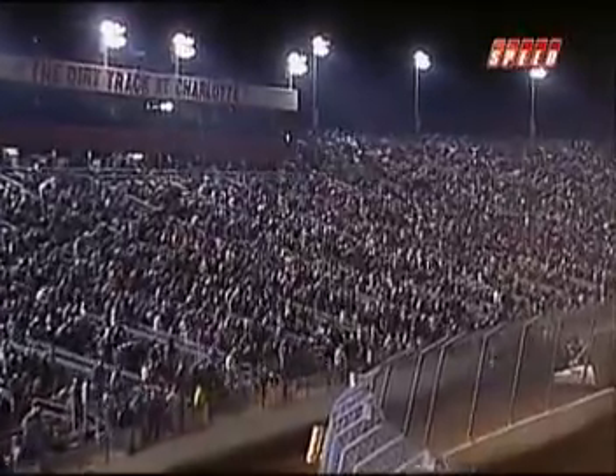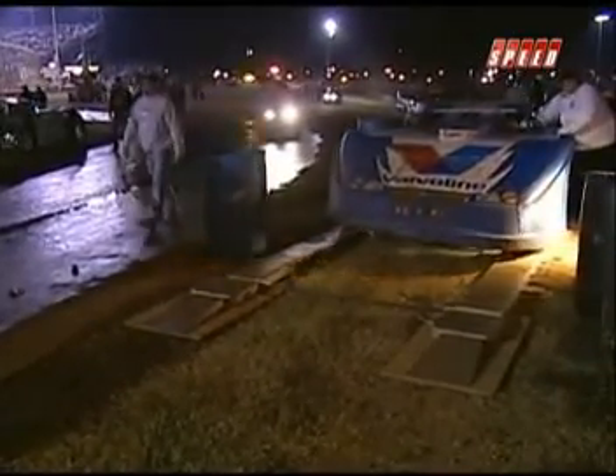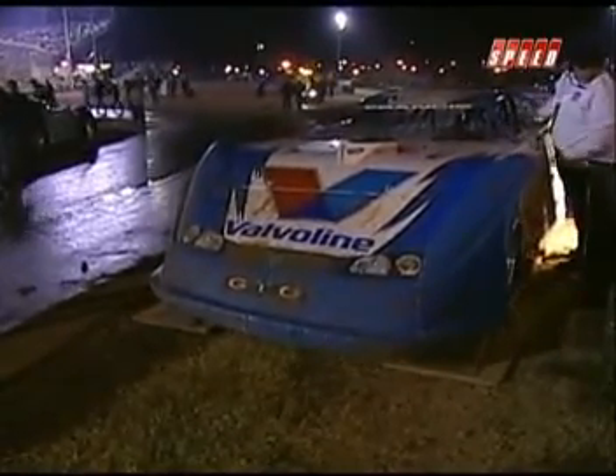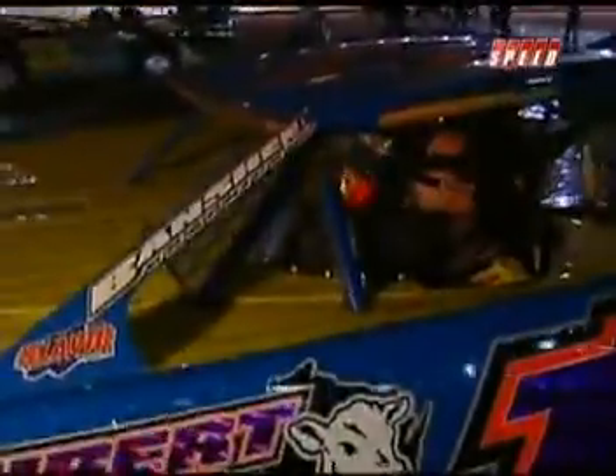Absolutely fantastic. There are 800 dirt tracks in this country, and they all are wishing they could have had that right then. Cars are coming to the scales — of course, they have to make weight, 2,300 pounds minimum at the conclusion of the race. With Lanigan winning the championship, Josh Richards will lay claim to second place in points for 2008.